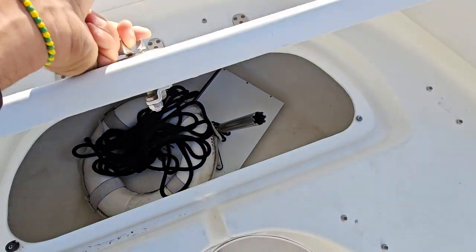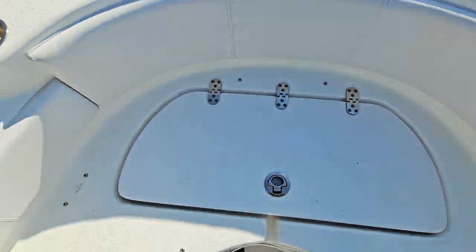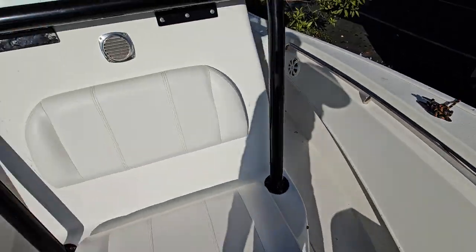There's a little table in there for you to cut up all your bait on the back as well.